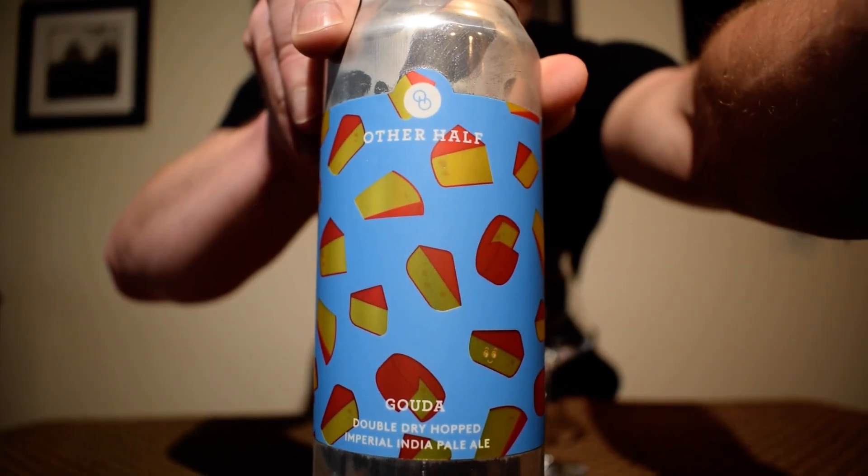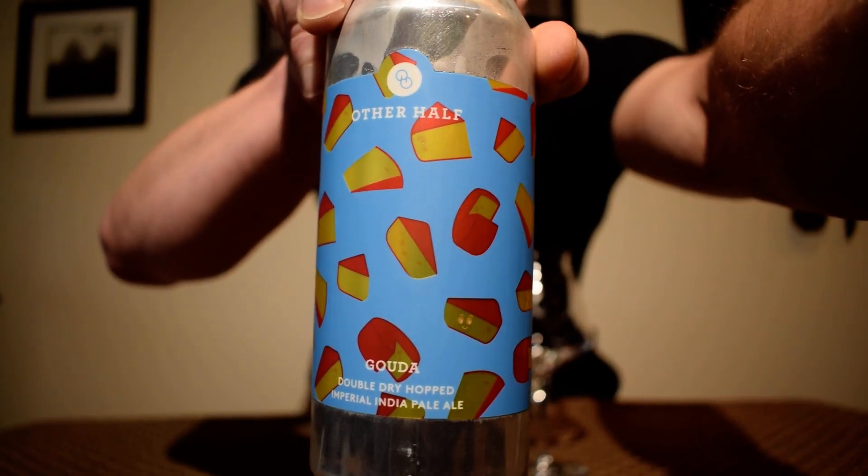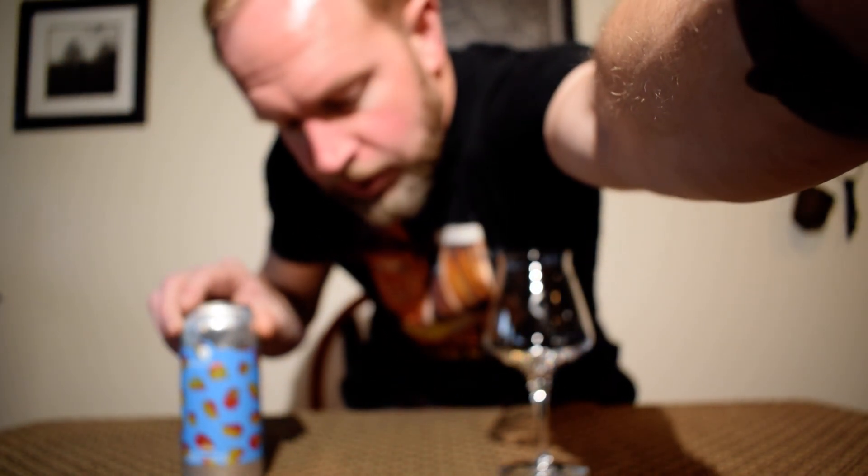Yes, Gouda — very good. That's some cheeses on there. I do like some cheese, just not beer that tastes like cheese. Alright, so this is a double dry hopped Imperial India Pale Ale coming in at 8% ABV. It's hopped with Citra, Strata, Comet, and Eclipse.